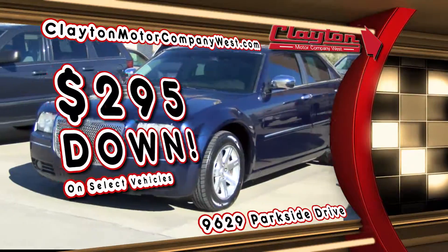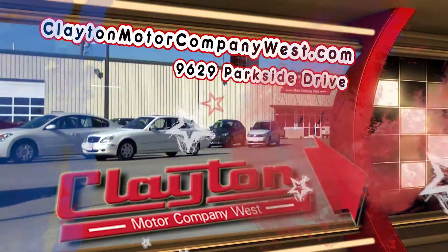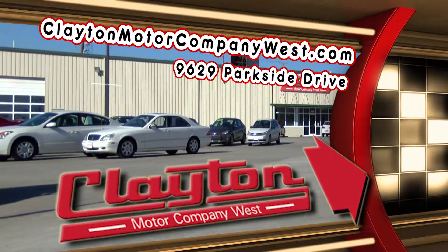If the weather is too much for you, shop us online at ClaytonMotorCompanyWest.com or stop by the showroom at 9629 Parkside Drive. Clayton Motor Company West.